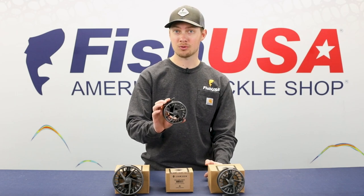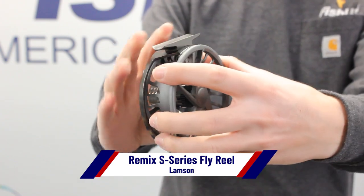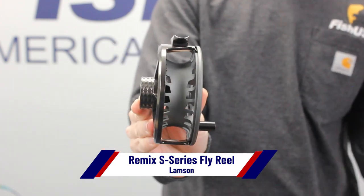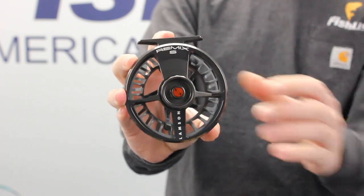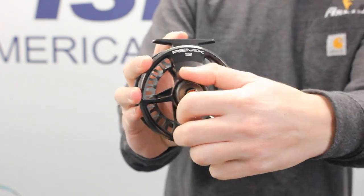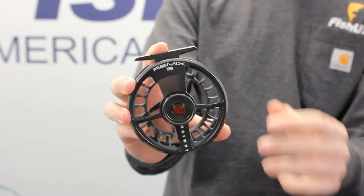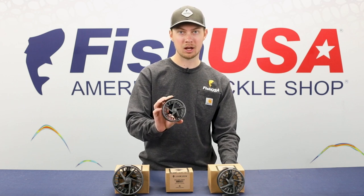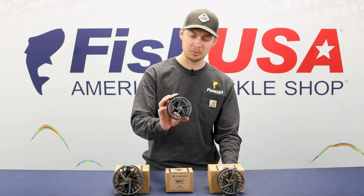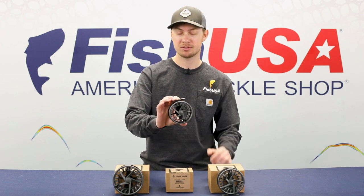Next up we've got the Lampson Remix S-Series. Like the Liquid S-Series, the Remix S-Series is the next generation remix with larger diameters, larger arbors, greater strength, and a larger easy-to-grip drag knob. The Remix S-Series is the ultimate hybrid between a cast spool's freeform structure and a CNC machined case's mechanical integrity. A sealed conical drag and aluminum composition make this reel extremely durable — definitely one to check out if you're fishing some rough terrain.